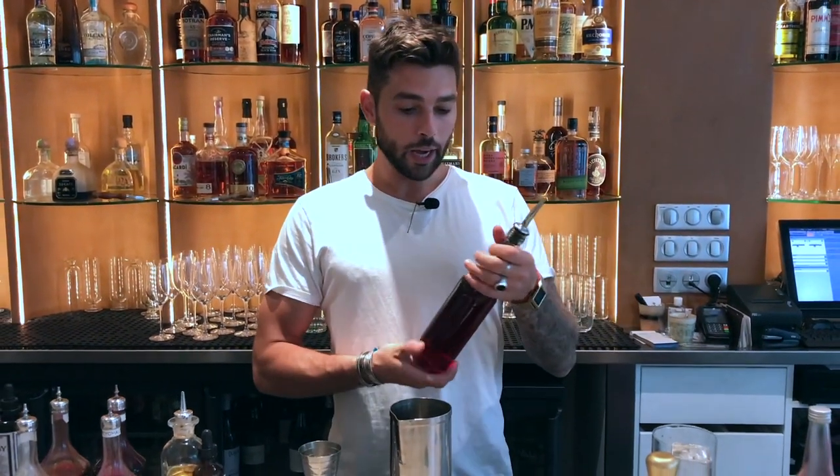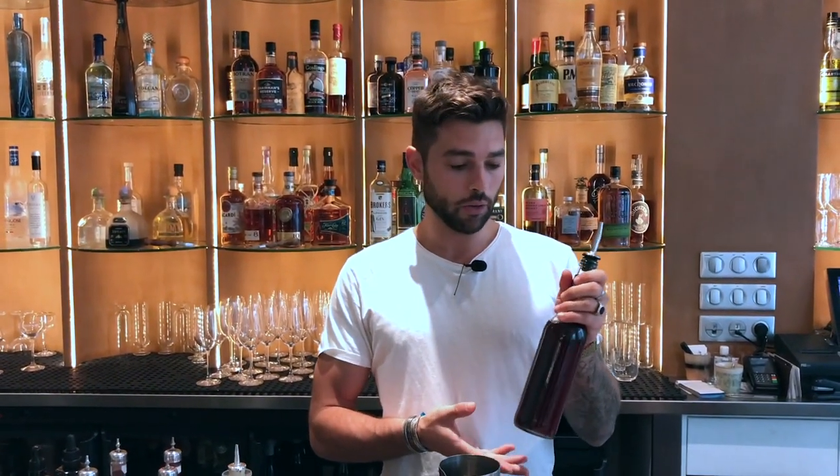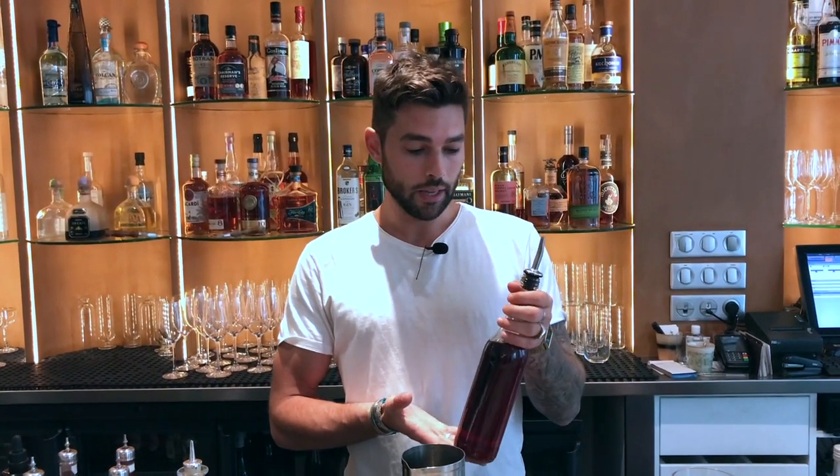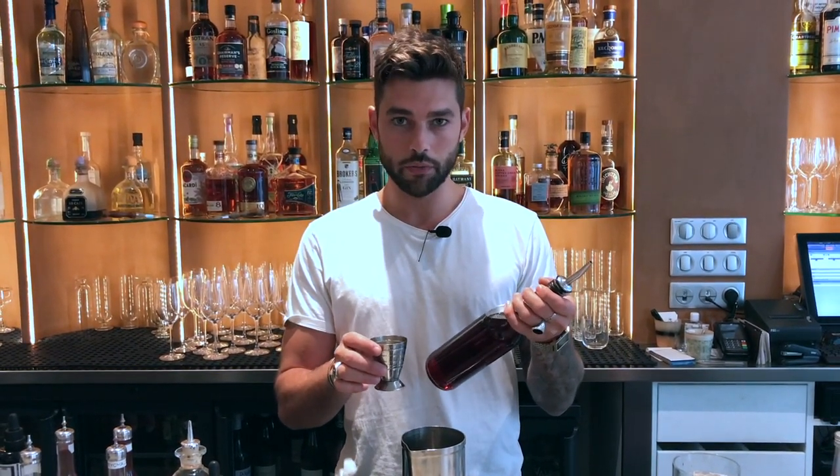To start, I batch my cocktail to get a nice regularity about my taste. So it's a twist — you have tequila instead of gin. So Casamigos tequila, you have Campari, Pedro Ximénez, and we do a nice pour of about 6.5 centiliters, 65 ml.